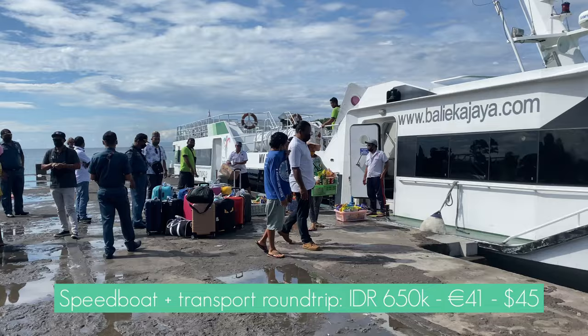To reach Gili T from Bali, you will have to take a speedboat from Padang Bay, which is around one hour away from the Canggu area. Once you arrive in Padang Bay, you can take a ferry for the cost of 650,000 Indonesian rupiah, and in one and a half to two hours, you will land in Gili T.